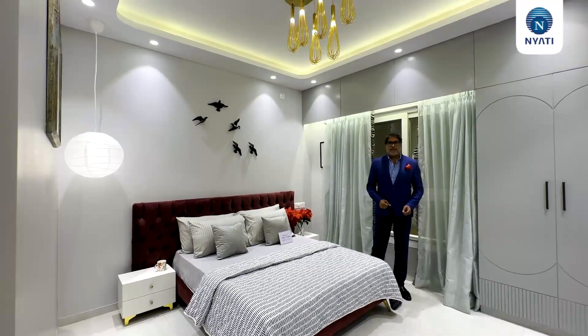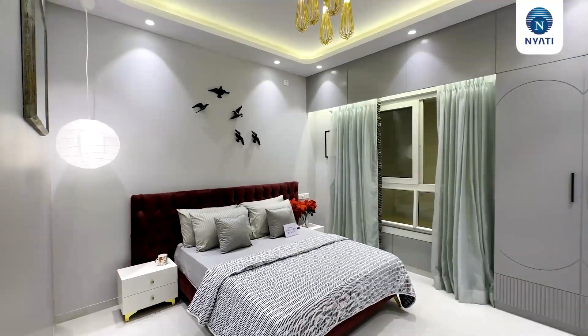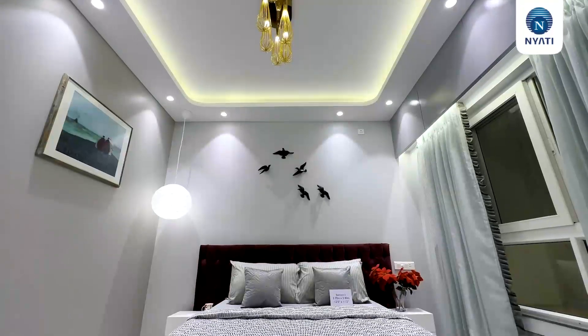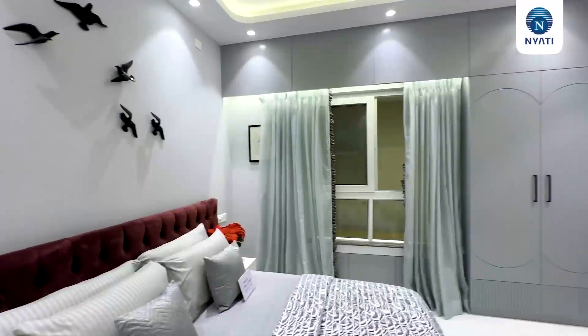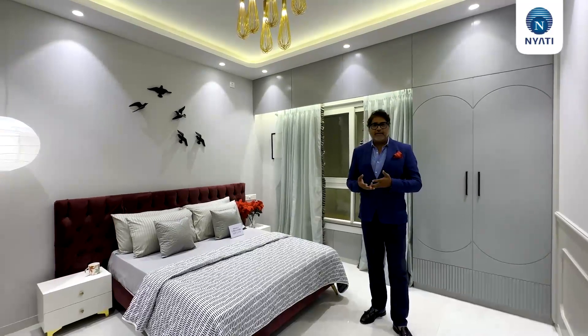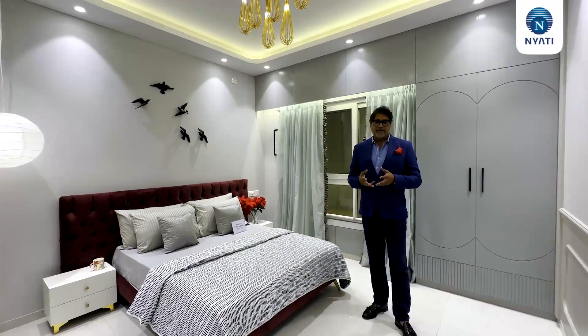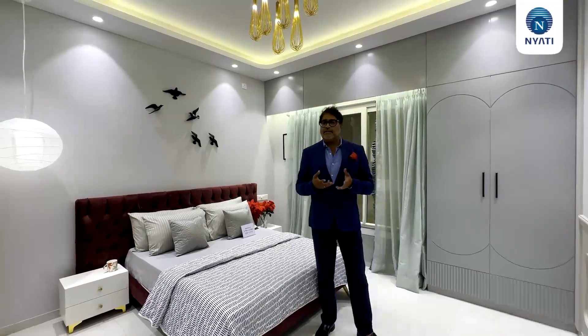Continuing our tour, now we are into bedroom number one. As you can see, the color palette is very subtle with a pop-out bed. Please notice the size of this bedroom — in the area of Barnet, this is one of the biggest bedroom sizes you can get. That again reflects the commitment of Nyati to offer value to its customers.